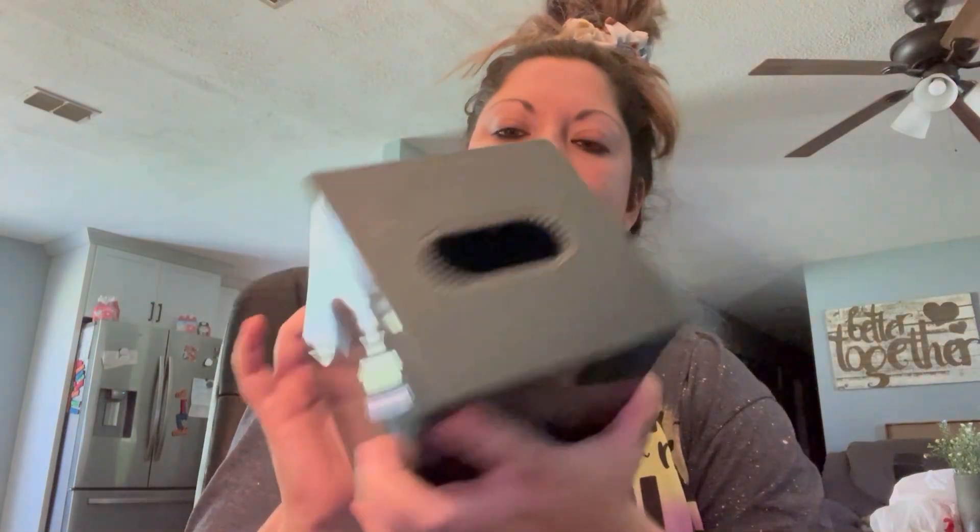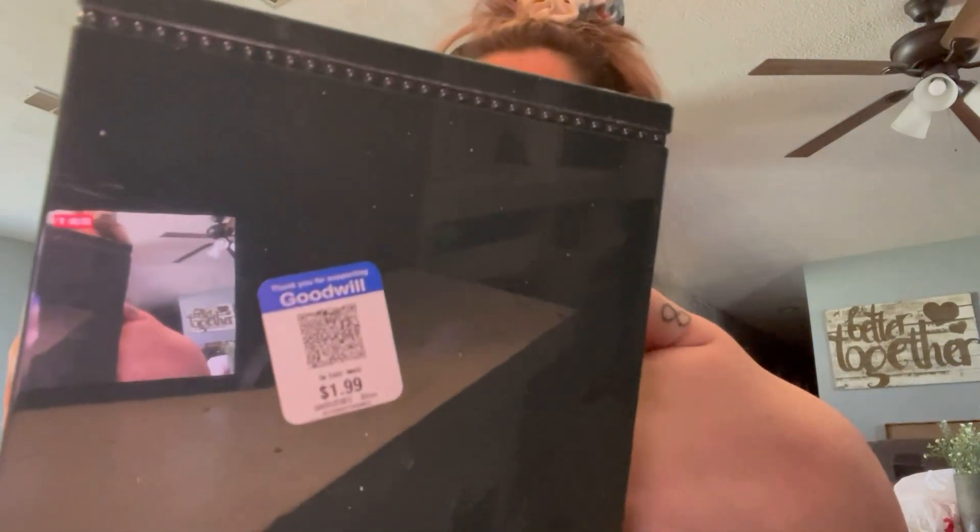I found this tissue box holder. I'm going to spray paint it and make it look different. This was only $1.99 — I thought that was a good deal.